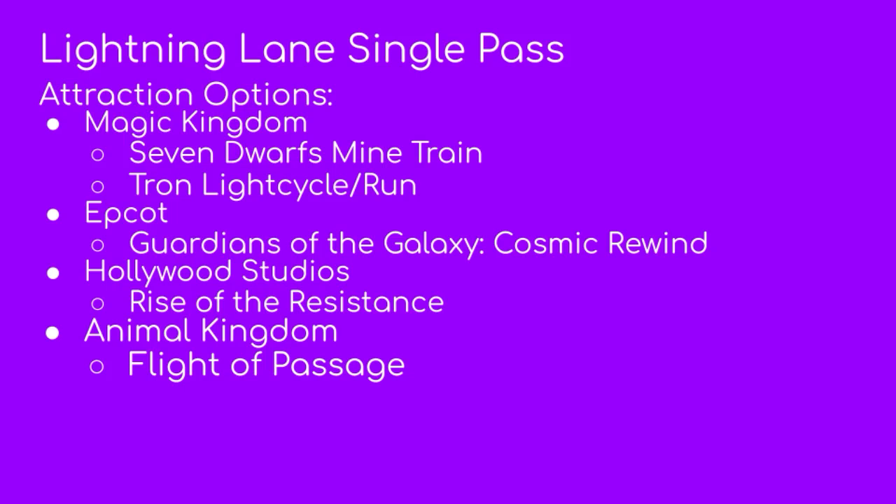Your single pass ride options are: in Magic Kingdom, Seven Dwarfs Mine Train and Tron; in Epcot, Guardians of the Galaxy; in Hollywood Studios, Rise of the Resistance; and in Animal Kingdom, Flight of Passage. Eligible attractions with the single pass are not eligible with the multi-pass — they are two completely separate categories of rides.